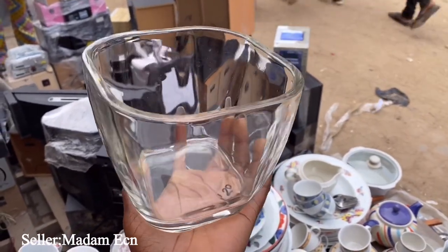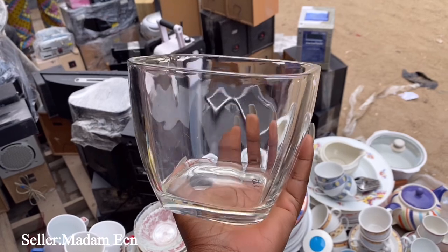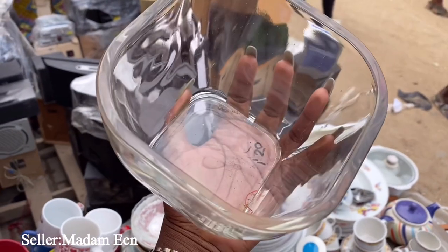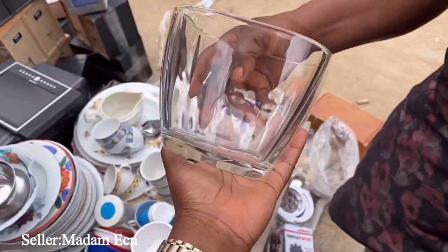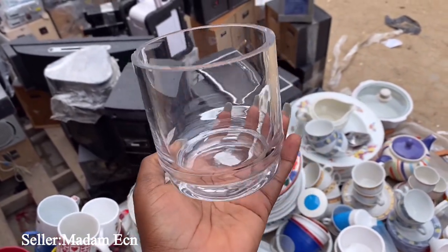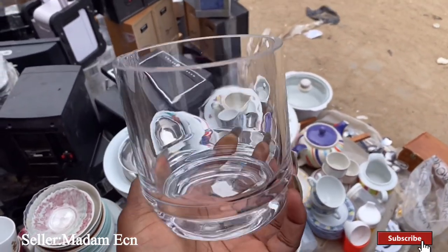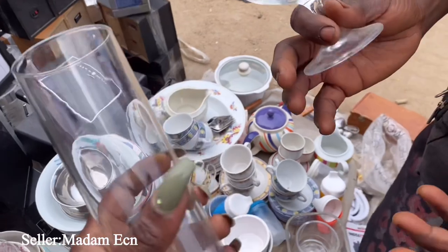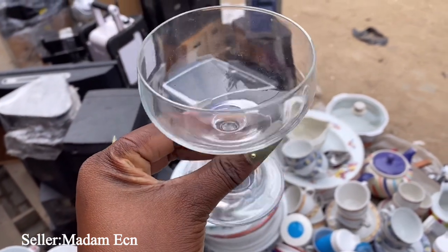Look at this - it's 1,000 naira. You can use this as a vase for flowers. It's really cool. She has another one but it already has a chip. If you don't mind you can also get it - she said she can sell the chipped one for 500 naira because of the chip. So this one is 500 naira and this other one is also 500 naira - cute and nice.